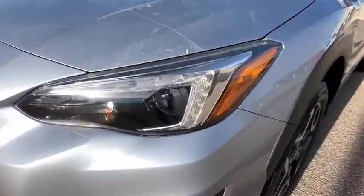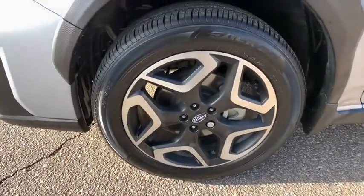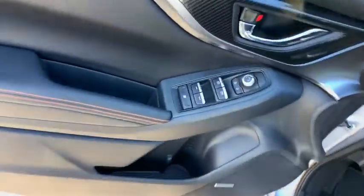Fog lights, security system, trip computer, power windows, heated front seat, rear window defroster, electronic stability control, power moonroof, overhead console, panic alarm, tachometer, brake assist. This beauty is sure to make you the talk of the neighborhood.